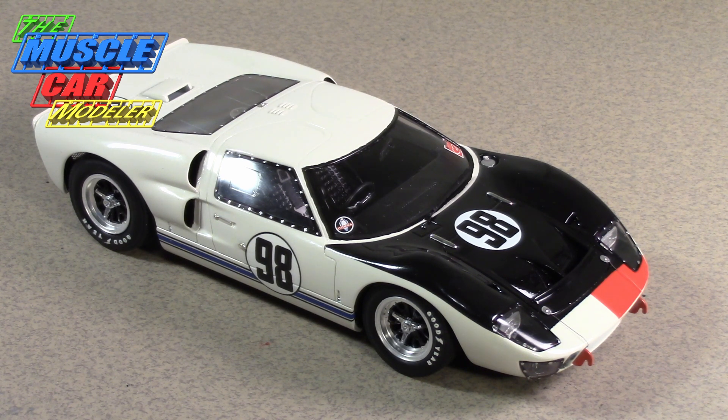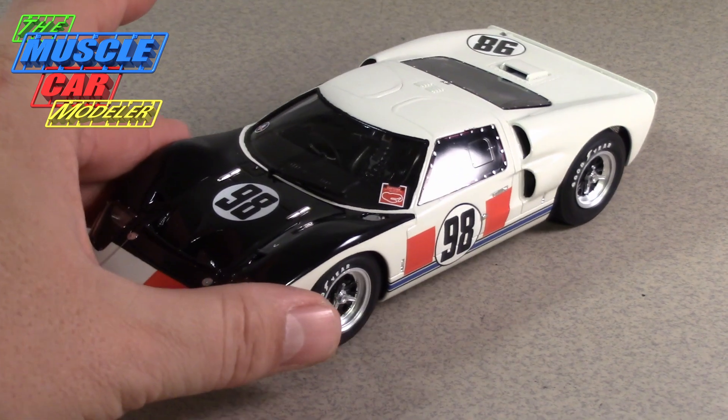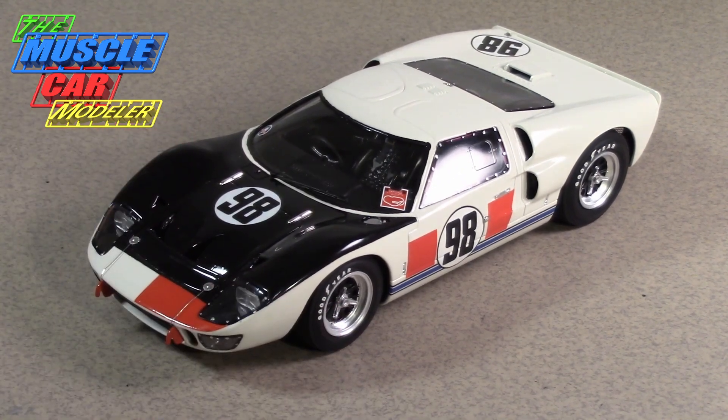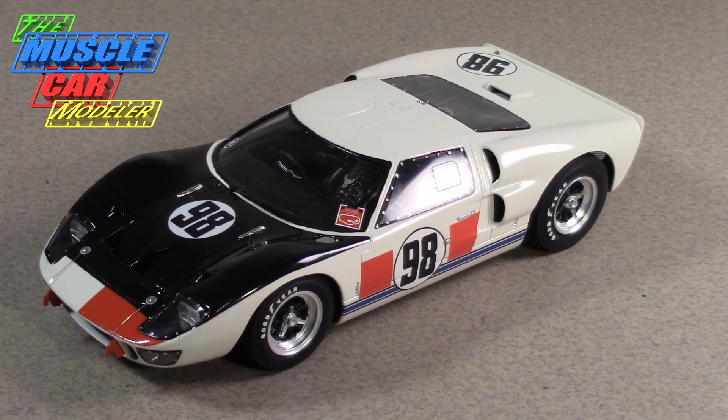There was also the SX wire car and another privateer, so there were eight or nine GT40s at that race. There really wasn't any Ferrari factory presence either — just some privateers running — which I thought was kind of interesting. The race doesn't get a whole lot of attention, but it was the first race for the GT40 Mark II.